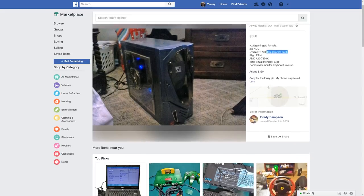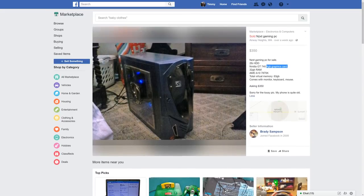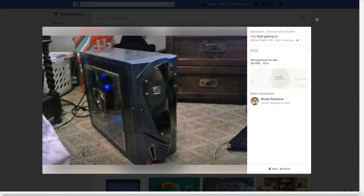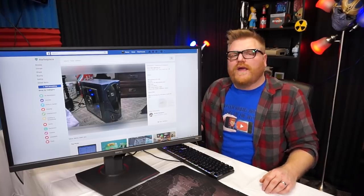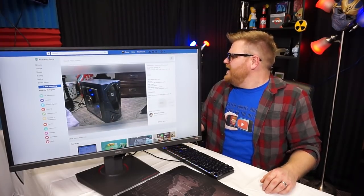That's the only picture you got — I like your carpet. Yeah, this isn't so bad I guess. The case looks like the Terminator or something — it's pretty cool looking. But it's not worth $350 with 32 gigs of RAM. Why 32 gigs of RAM? Why 63 gigabytes of total virtual memory? That makes no sense whatsoever. I digress.